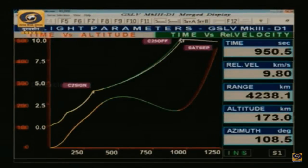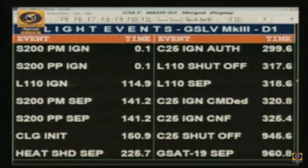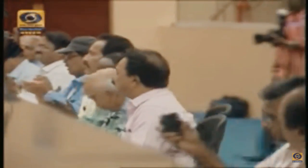C25 engine shutoff command has been issued at 945 seconds. The vehicle is at an altitude — an apogee of 35,000 by 117 kilometers. GSAT-19 has been successfully separated at 960.8 seconds. Mission success confirmed at mission control center.